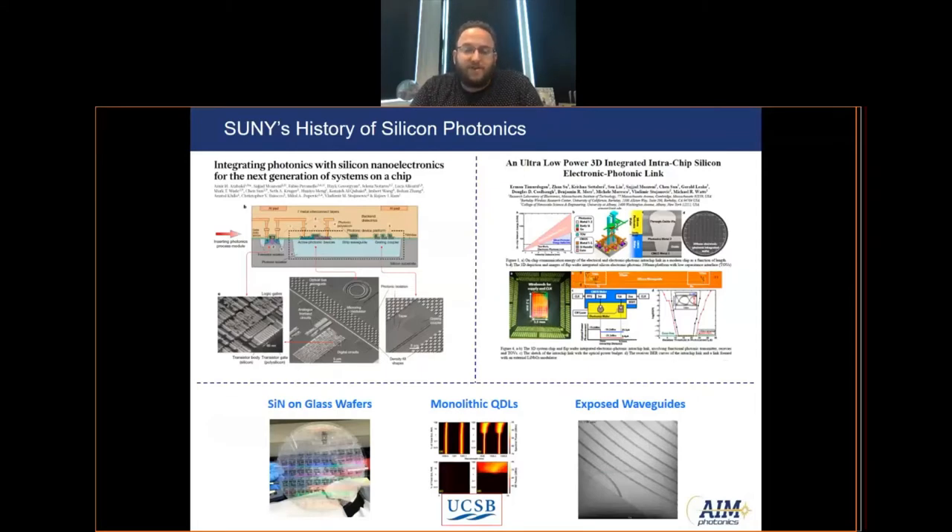Our team at SUNY has a history of doing different types of photonic custom processes, including the monolithic and heterogeneous integration of CMOS. In the heterogeneous case, we bonded a photonics wafer to a CMOS wafer to allow them to communicate with each other. In the monolithic case, the photonics and CMOS were developed and fabricated on the same wafer. More recently, we've done custom development for silicon nitride waveguides on glass wafers, exposed waveguides for sensing, and a large project with UCSB to develop and integrate monolithic quantum dot lasers on our silicon photonics platform.